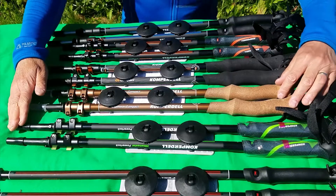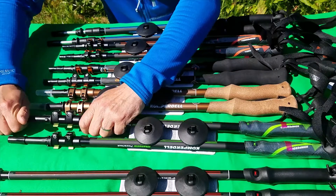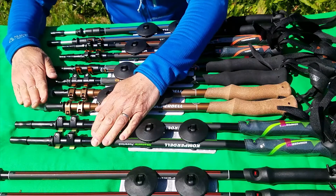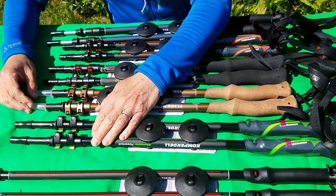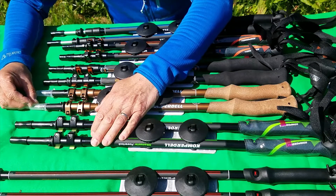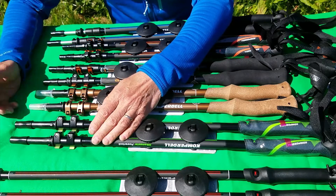All of the walking poles have either a steel or a tungsten tip. That is hard wearing - obviously this is the part that's going to be hitting the ground most of the time, so it gives you a durable tip. It will last.